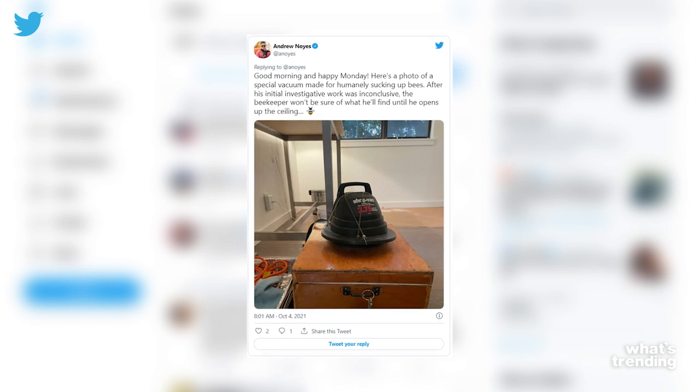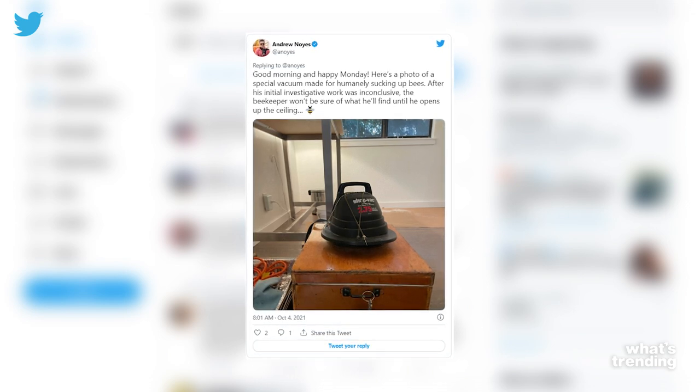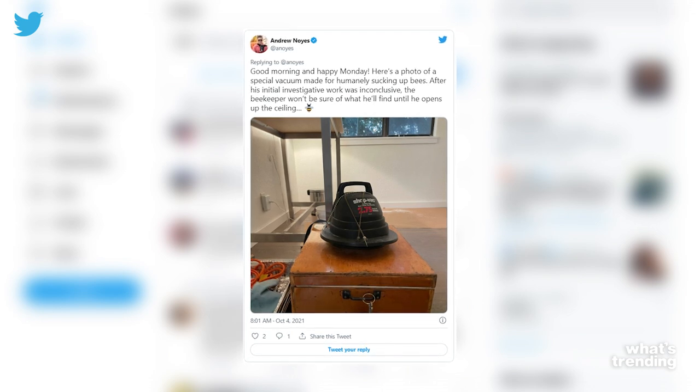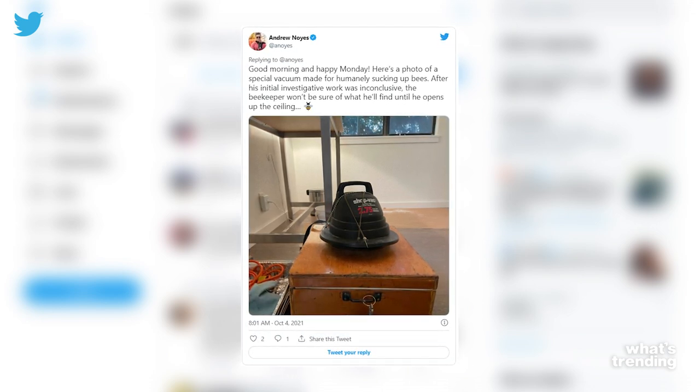Here's a photo of a special vacuum made for humanely sucking up bees. After his initial investigative work was inconclusive, the beekeeper won't be sure of what he'll find until he opens up the ceiling. And to actually remove the bees, he had to bring in someone else. This is like a whole project — it's pretty intense.